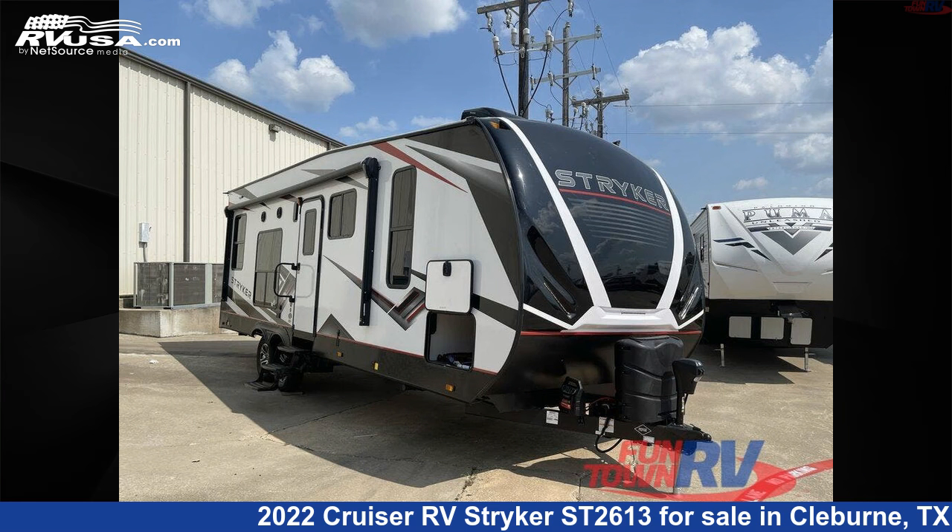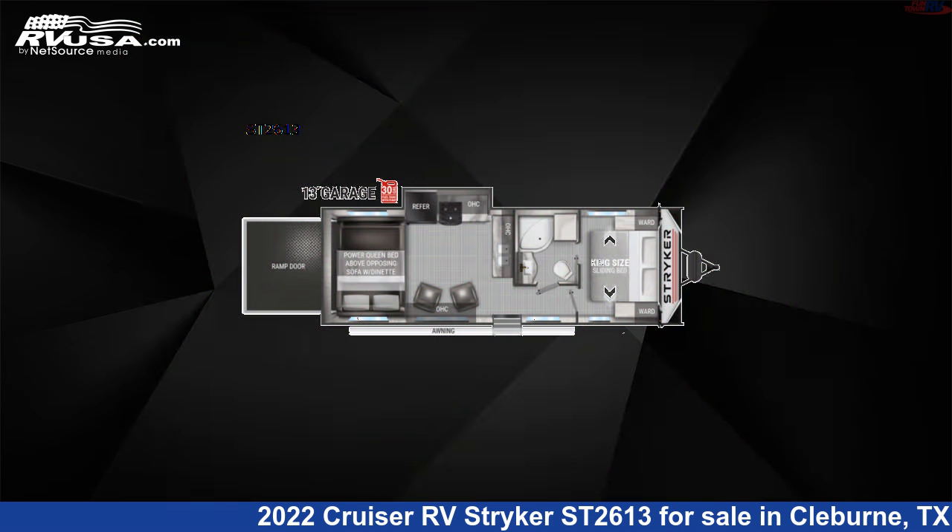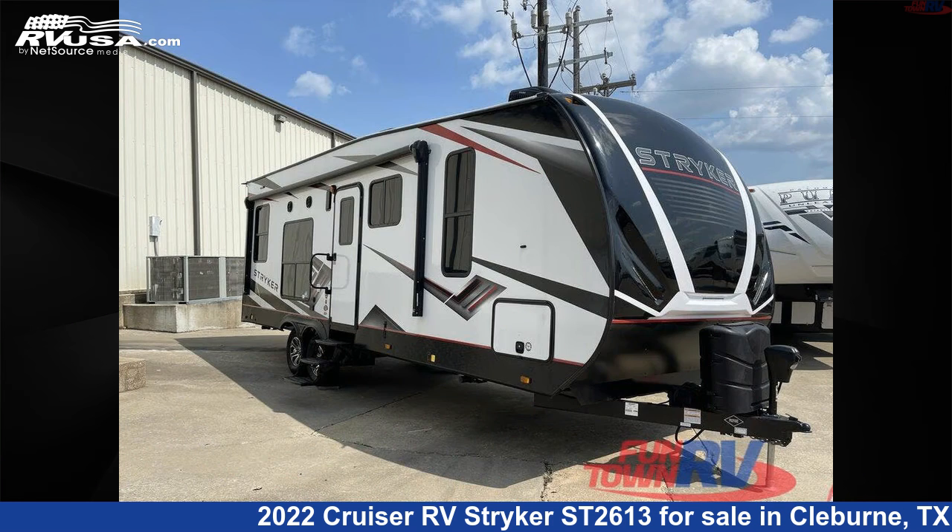This 2022 Cruiser RV Stryker ST2613 is a toy hauler RV. It is located in Cleburne, Texas, 76031 and is offered for sale by Funtown RV, Cleburne.